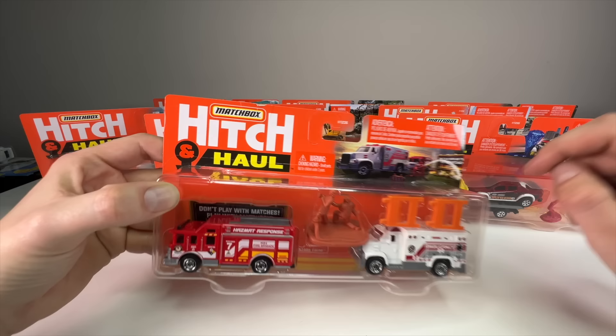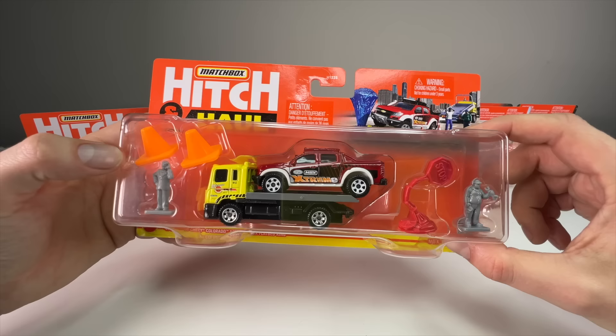The first set is the fire station or emergency crew — it's got some characters, an ambulance, and a fire truck. Very cool. That would go really well with the Action Driver set too.